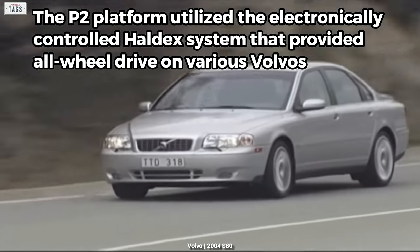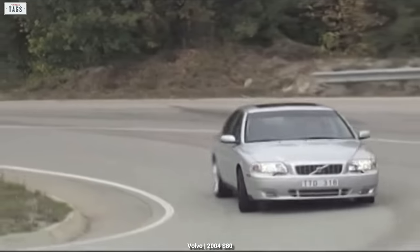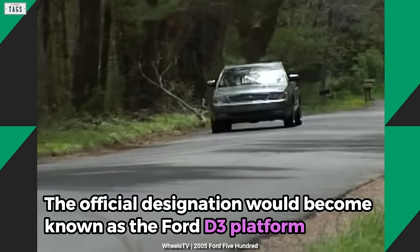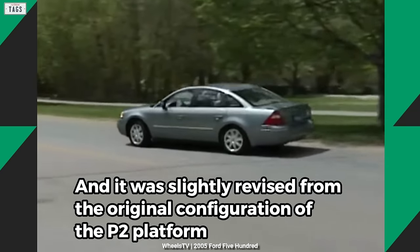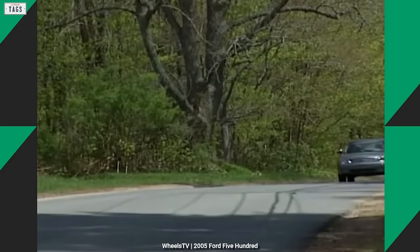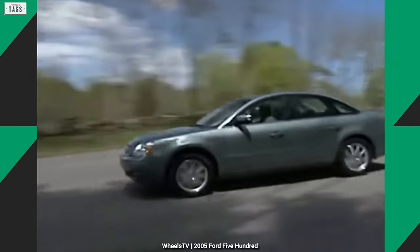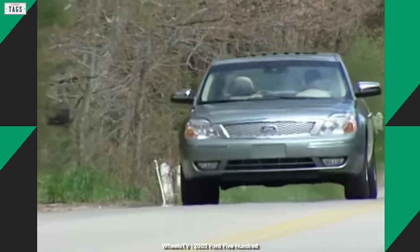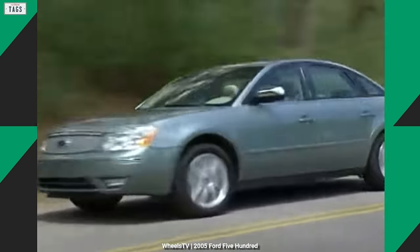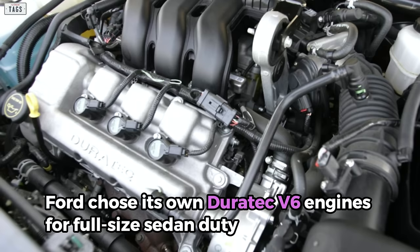The P2 platform utilized the electronically controlled all-wheel drive system found on various Volvos, and Ford adopted this feature for the new 500 sedan. The official designation became known as the Ford D3 platform, slightly revised from the original P2 configuration. As a way to keep costs down, Ford used cheaper materials — for example, steel suspension arms rather than aluminum. Ford also adopted a common 112.9-inch wheelbase, and chose its own Duratec V6 engines in place of the inline-5 and inline-6 engines used by Volvo.